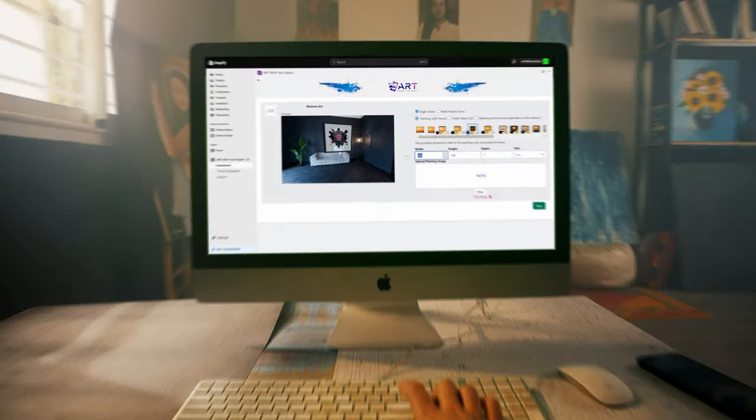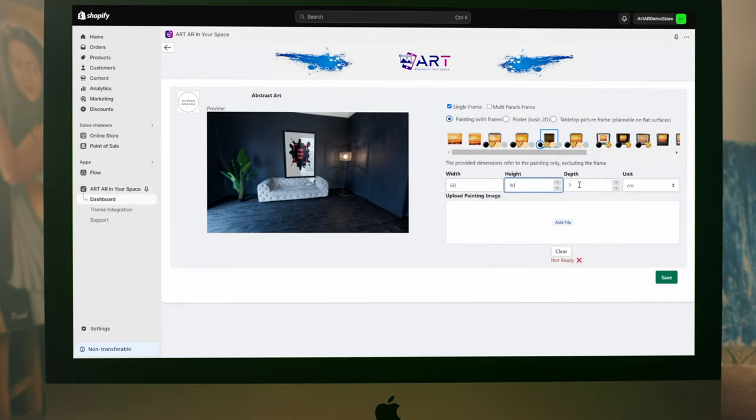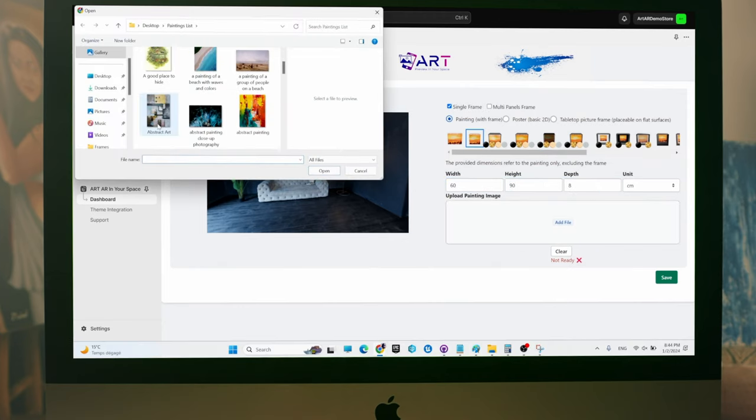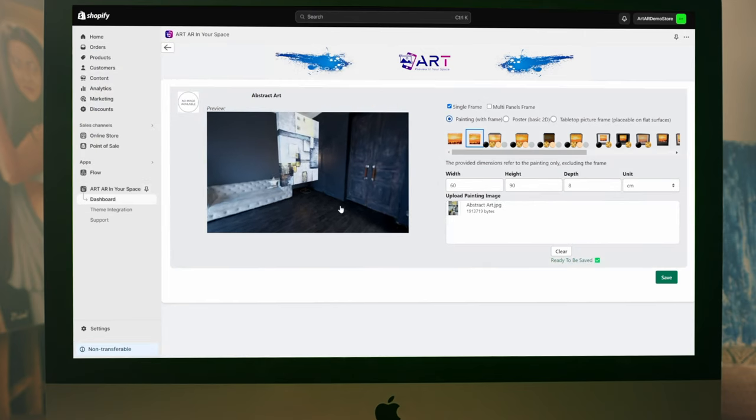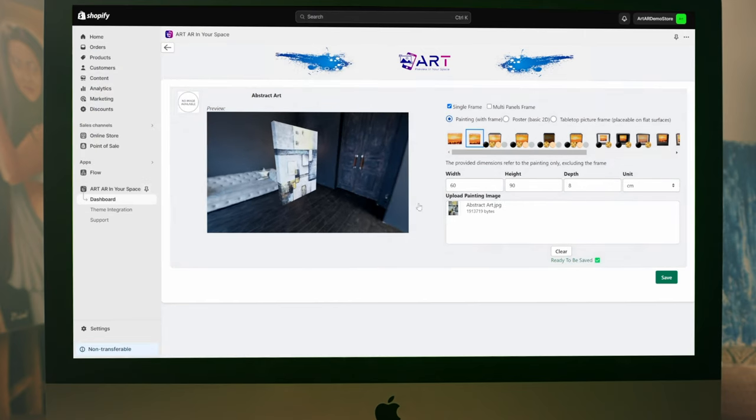Whether you are an artist or an art store, let's bring your masterpiece closer to your customers. Simply upload an image of your art, set the dimensions and select the frame type of your choice. And now you are ready to share your art with the world.